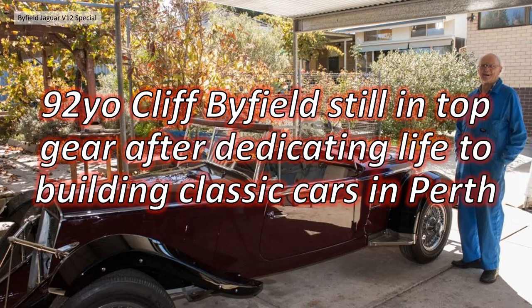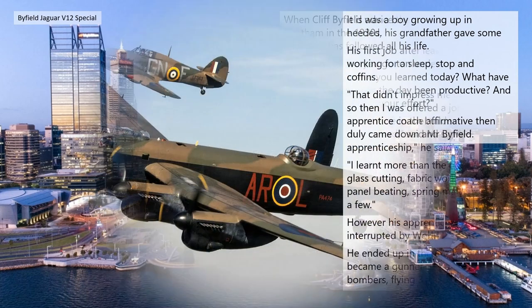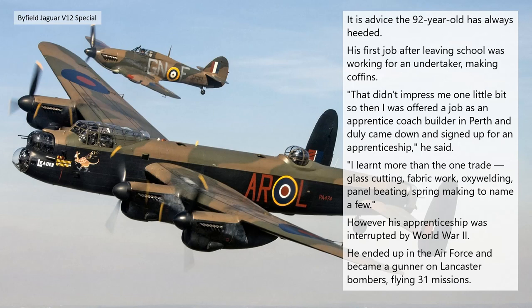It's basically the same story about his grandfather's advice. His first job after leaving school was to work for an undertaker making coffins — that didn't impress him one little bit. So when he was offered a job as an apprentice coach builder in Perth, he came down and signed up for the apprenticeship. He said: 'I learned more than one trade — glass cutting, fabric work, oxy welding, panel beating, spring making, to name a few.'